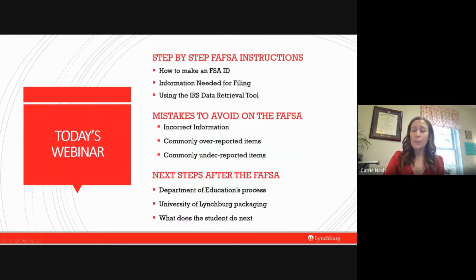For today's webinar there will be three main topics. First, I want to go through the FAFSA step by step — some of you may not have ever filed a FAFSA before so this will get you acquainted with what to expect. Second, I'll cover common mistakes that we make on the FAFSA and how to correct them. Third, I'll cover what to do after you've completed your FAFSA — what the Department of Education does with that information, what your school does with it, and what your final steps will be as an incoming freshman.